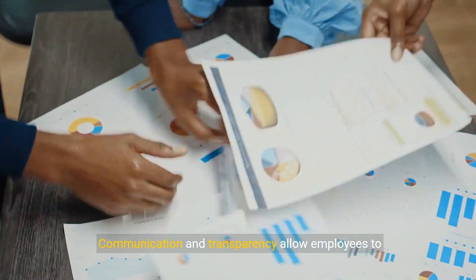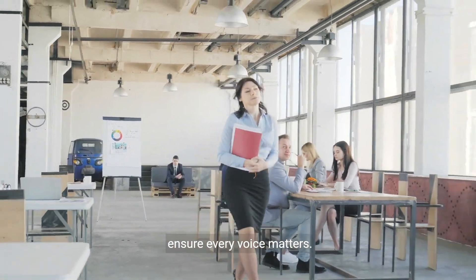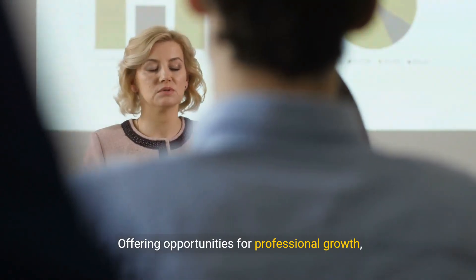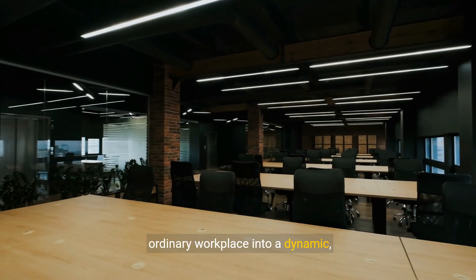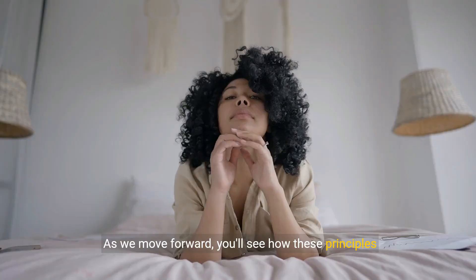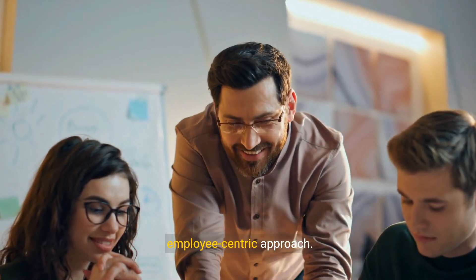Enhancing engagement goes hand-in-hand with fostering a positive culture. Communication and transparency allow employees to feel heard and appreciated. Regular feedback sessions and active listening ensure every voice matters. Offering opportunities for professional growth, recognizing achievements, and creating team-building activities elevate morale and engagement. Incorporating these strategies can transform an ordinary workplace into a dynamic, thriving hub of productivity and satisfaction.